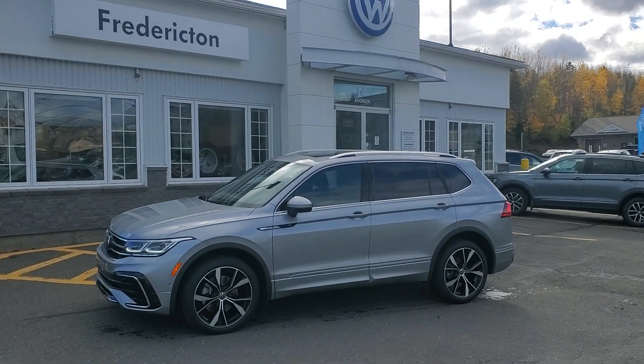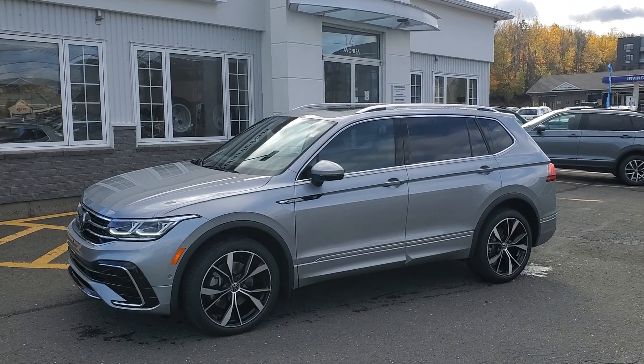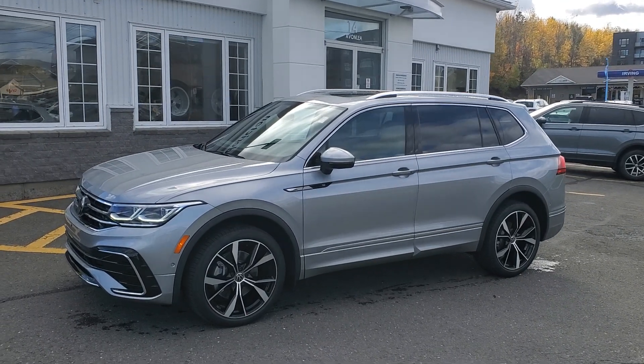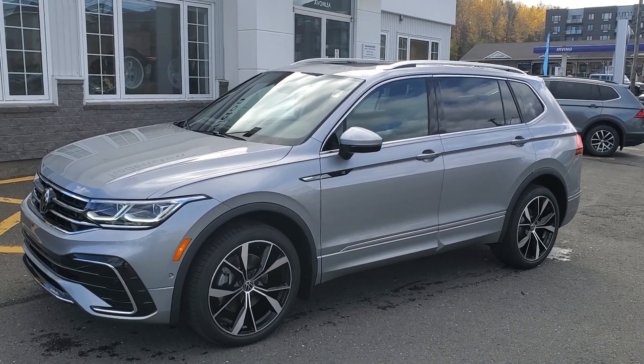Hey everyone, Dan here with Fredericton Volkswagen and this is a fresh arrival — 2024 Volkswagen Tiguan Highline R-Line. This is our top trim. This particular one is finished in Pyrite Silver with Titan Black interior.